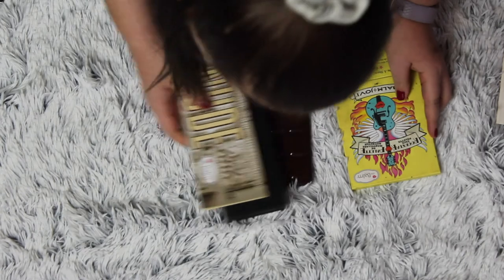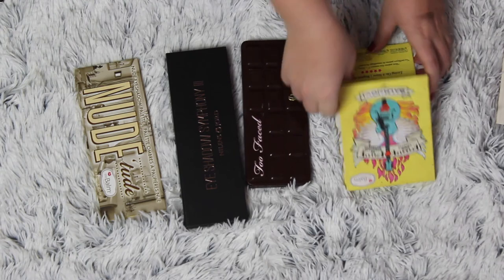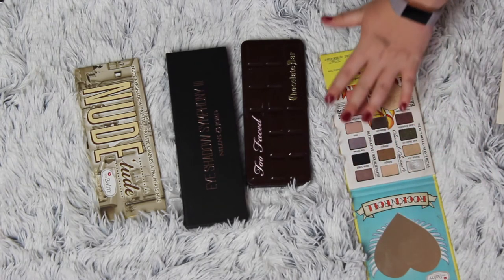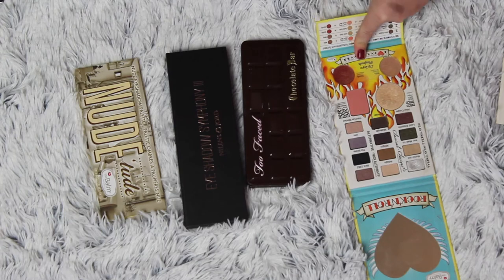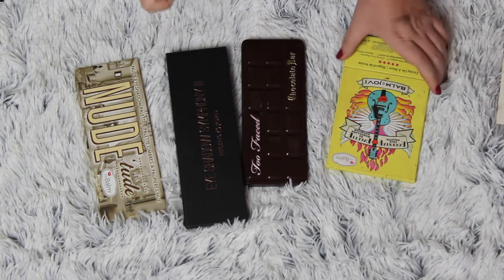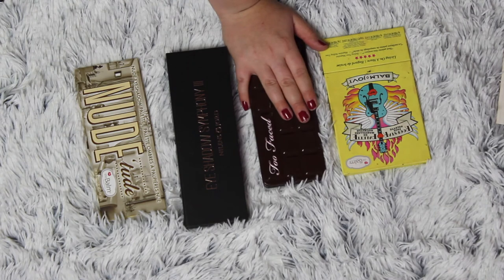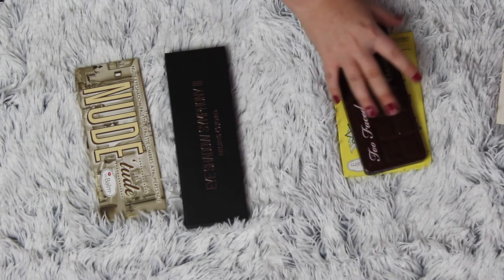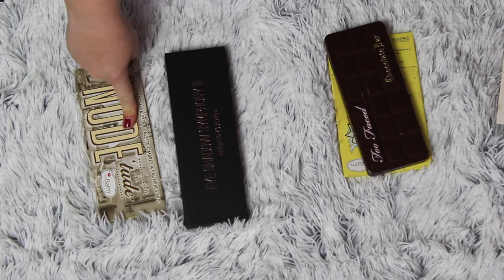I'm not going to get rid of any of these. This is the Bon Bon Jovi palette and I'm so in love with it overall — the design, the shadows, the highlighter and blush, and there are some cream blushes that can also be used on the lips. I'm not getting rid of this. This is the Too Faced Chocolate Bar — obviously staying if you've seen my pan that palette intro. These two and this one are my oldest palettes in my collection.